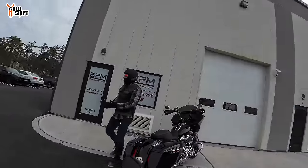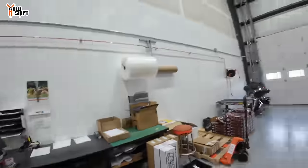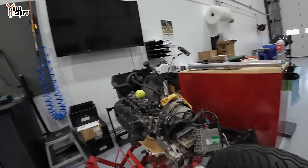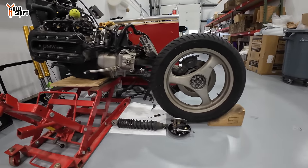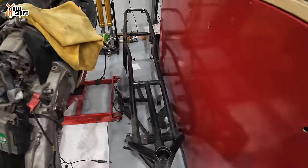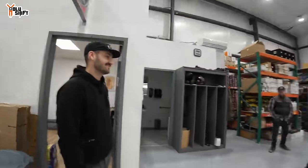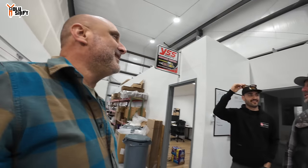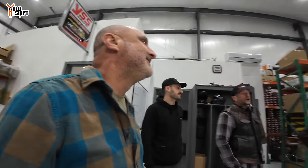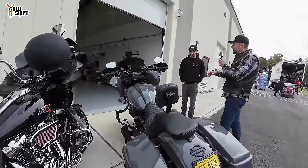We're at EPM Performance. Mike is going to take care of our bikes. Mike's shop is a pretty cool setup — I just came across a BMW that is stripped down to the bone. That's the frame right there. Brand new buildings and stuff — beautiful space in south Jersey. We're going to take you inside and show you guys around.